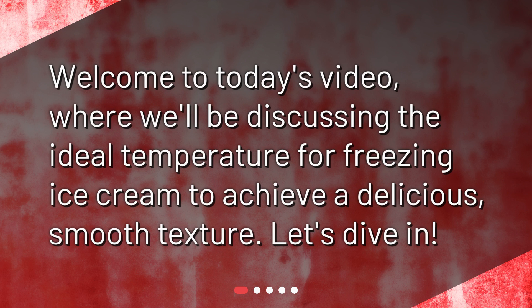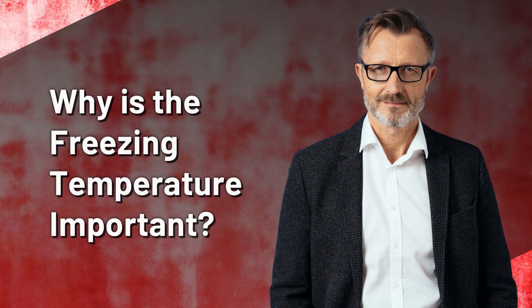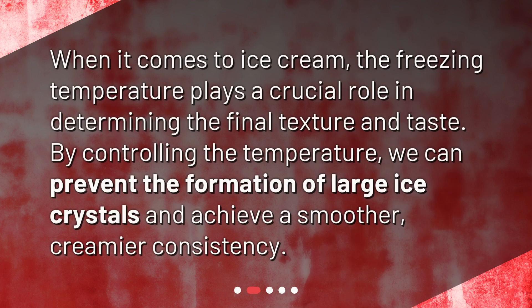Why is the freezing temperature important? When it comes to ice cream, the freezing temperature plays a crucial role in determining the final texture and taste. By controlling the temperature, we can prevent the formation of large ice crystals and achieve a smoother, creamier consistency.